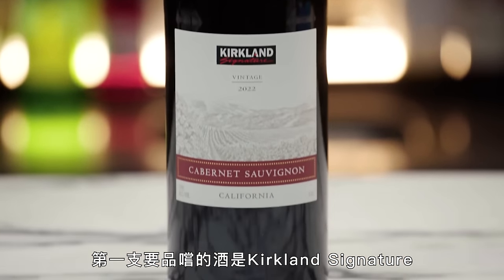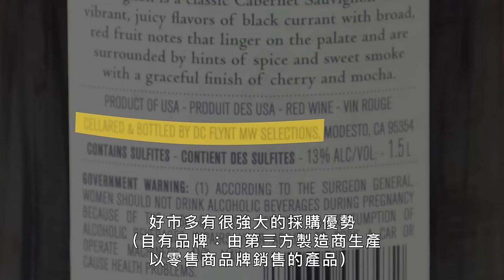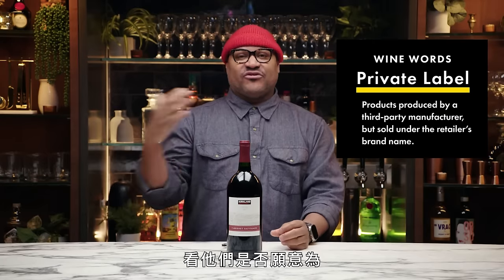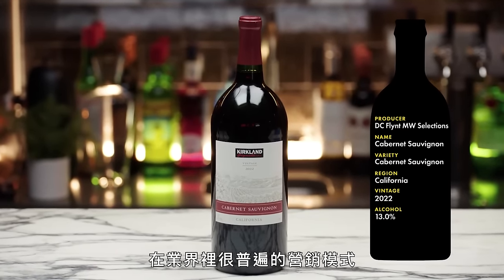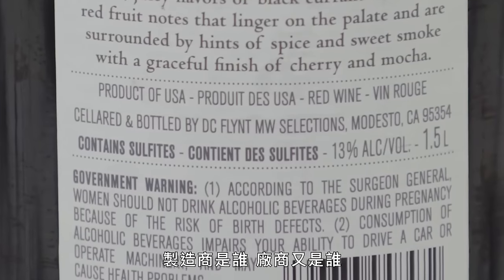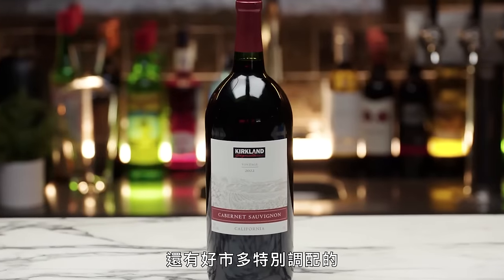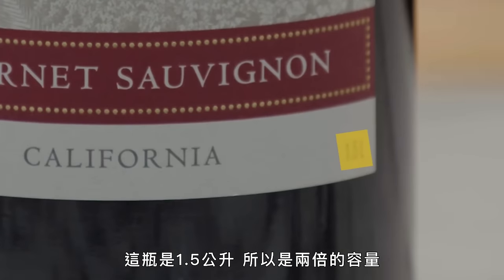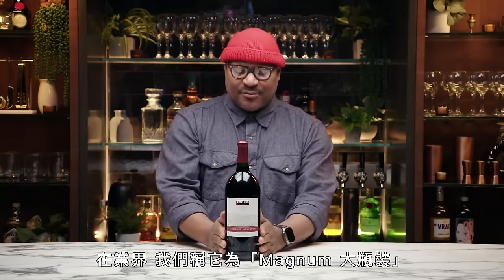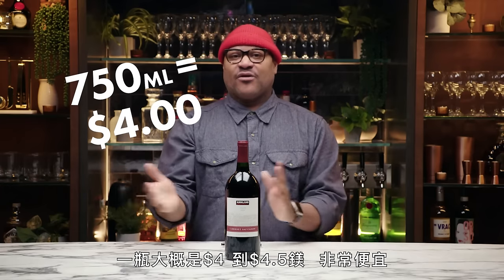Our first wine is Kirkland Signature Cabernet Sauvignon from California, this is $8.99. This is cellared and bottled by DC Flint. Costco has incredible buying power — they can reach out to producers to see if they want to make something for their Kirkland Signature brand. On the back it'll show you who it's produced by. This is 1.5 liters, so this is a double bottle — in the industry we call this a magnum. At $8.99 for a double bottle, that's somewhere around $4 or $4.50 per regular bottle, so extremely inexpensive.